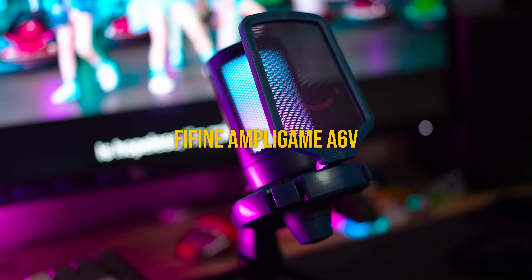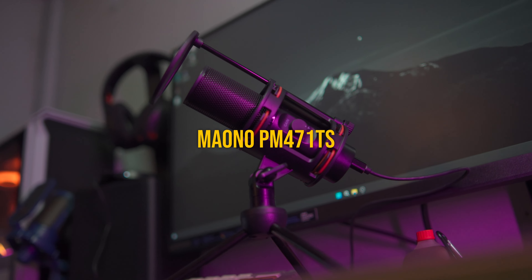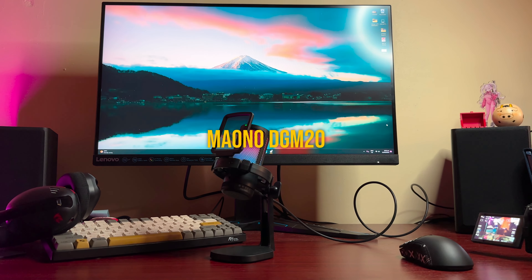I know this is a long overdue one, but hey, we're still gonna do it. This is the battle of the best budget microphone between the Fine Fine Ampligame A6V and the Mauno PM471 TS, with the addition of the newest microphone from Mauno, which is the DMG20, which I recently reviewed.